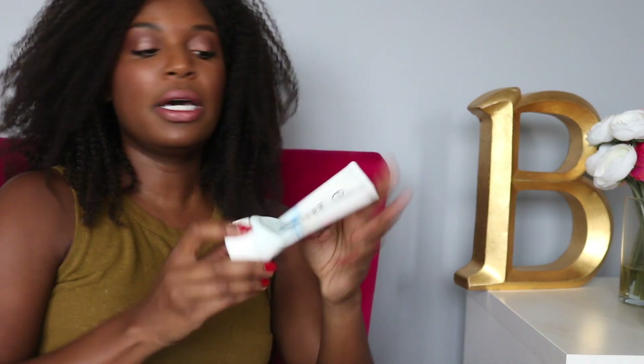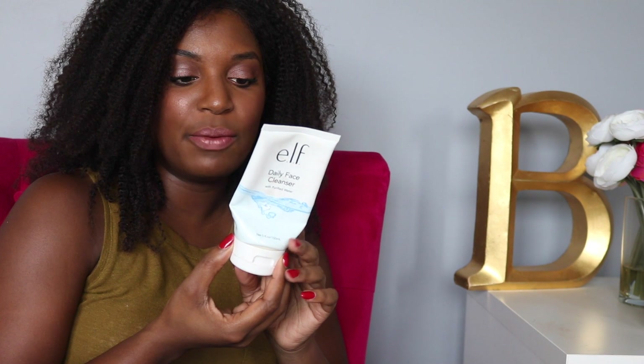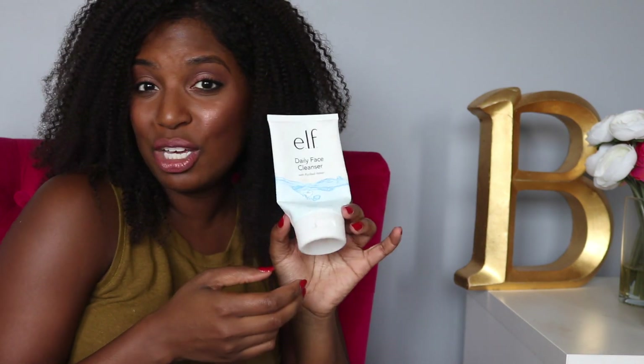Moving right along. This e.l.f. daily face cleanser with purified water — this was just okay. I mean, it wasn't amazing, but it wasn't terrible. I have sensitive skin and dry skin, so it didn't dry or irritate my skin, so it was a win-win.